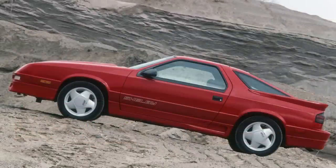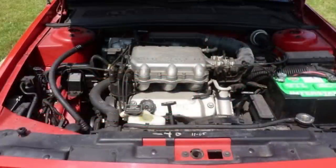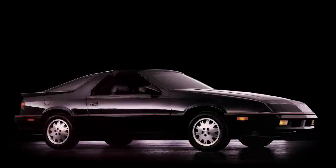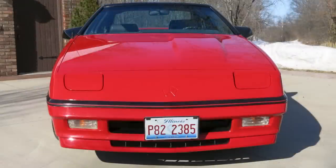1987 also saw the Daytona restyled externally with features like pop-up headlights. In 1989, the ES model was added with an appearance package and equipment group on the base models, to try to attract the average buyer instead of just those looking for sporty looks or performance. The 2.2-liter turbo one engine was replaced with a 2.5-liter turbo, rated at 150 horsepower and 180 pound-feet of torque. There was also an AGS-CS (Carroll Shelby) competition model, which had the 2.2-liter turbo two engine and basically most of the features from the Shelby.